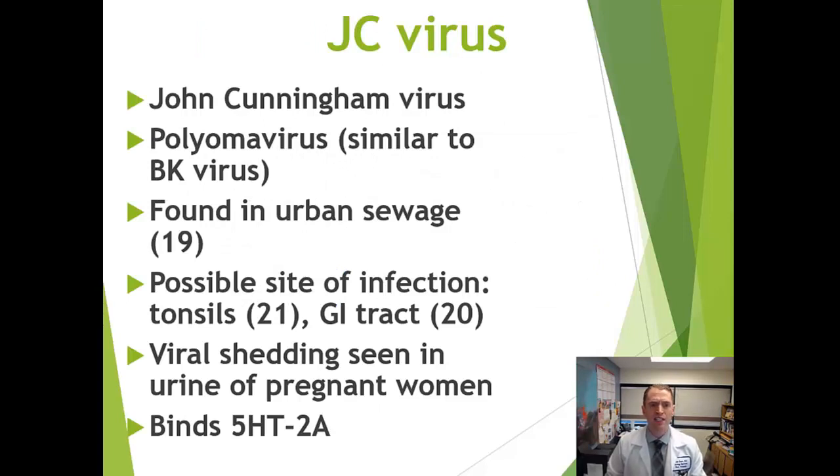The JC virus — the John Cunningham virus — belongs to a group called polyomaviruses, similar to BK viruses associated with kidney transplants. We don't really know where it comes from or if it spreads person-to-person. It's been found in urban sewage, possibly infects the tonsils and gastrointestinal tract, and has been seen in the urine of pregnant women. The virus binds to a serotonin receptor, 5-HT2A, which is why the antidepressant mirtazapine has sometimes been used to attempt to treat PML.